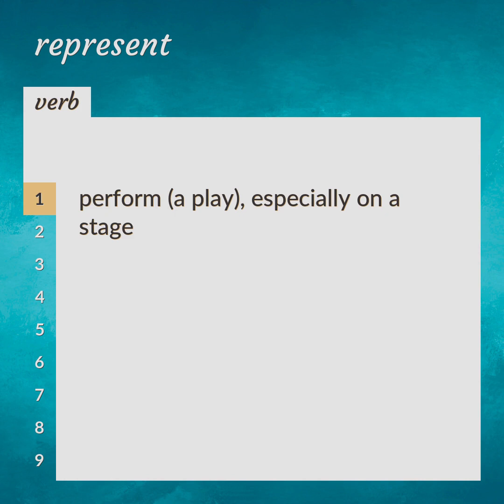Perform a play, especially on a stage. Present, stage.